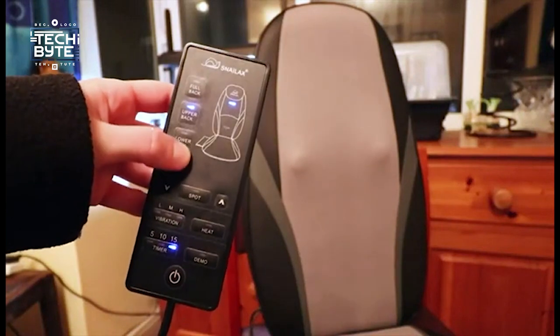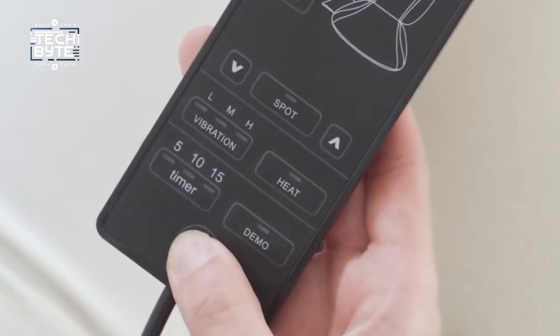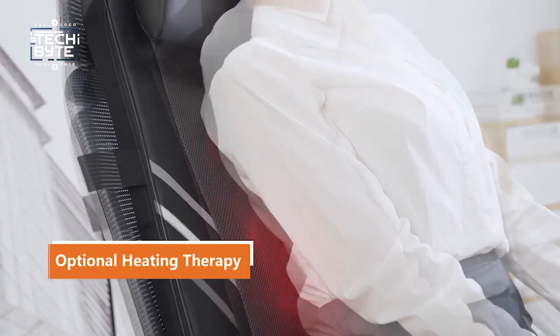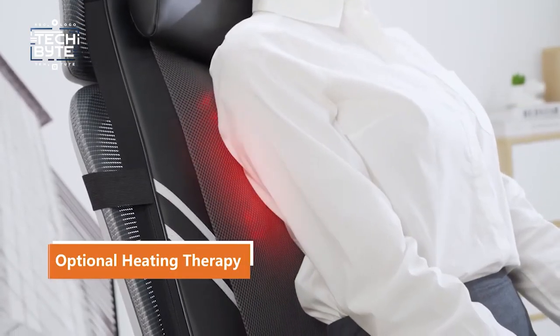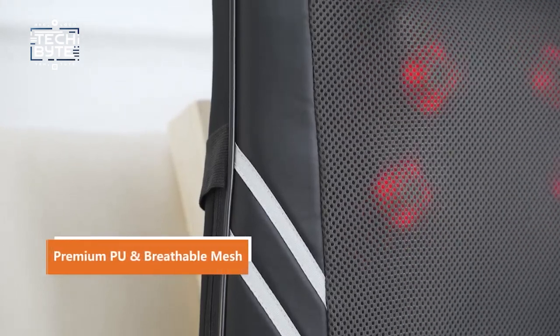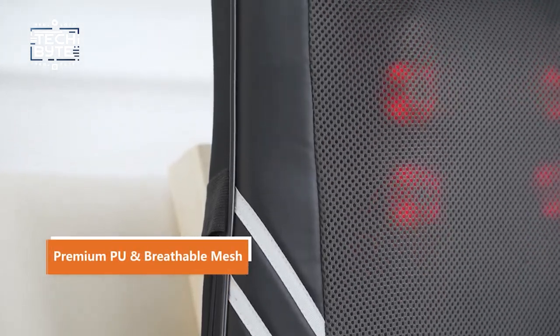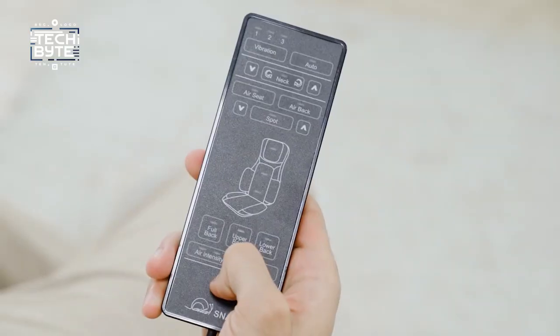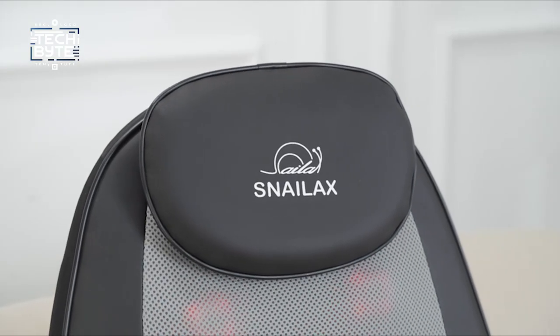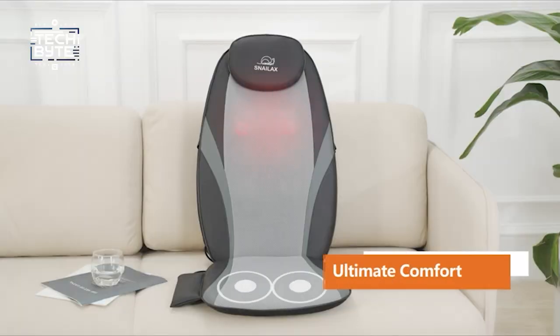Number one: Snailax shiatsu massage cushion. With all these cool gadgets, what about your comfort? That's where the Snailax shiatsu massage cushion comes in. It's perfect for your car — just attach it to your seat and let its heated rotating nodes soothe your tired muscles. You can customize the position and intensity of the massage to fit your needs. The nodes are positioned to match your body's shape, so you'll always feel comfy and relaxed.